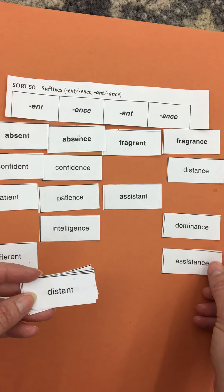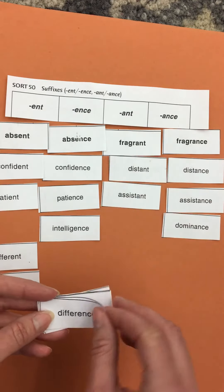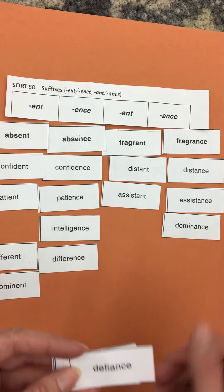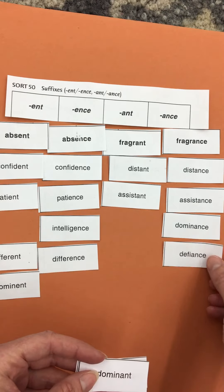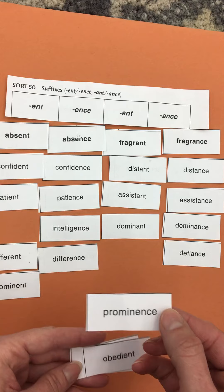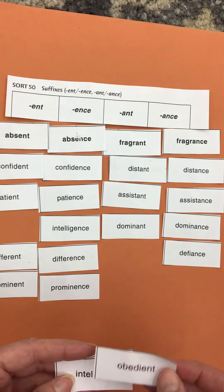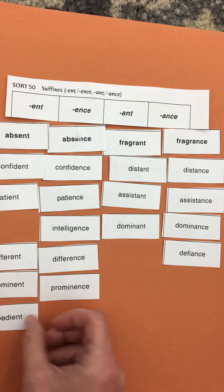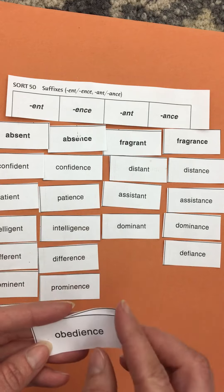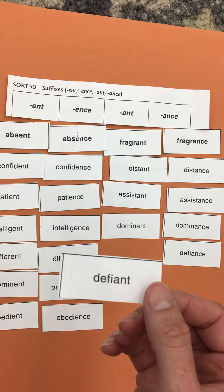Assistance with assistant, distant with distance, difference with different, defiance, dominant, dominance, prominence with prominent, obedient, intelligent, obedience, and defiant, which would be to go against the rules.